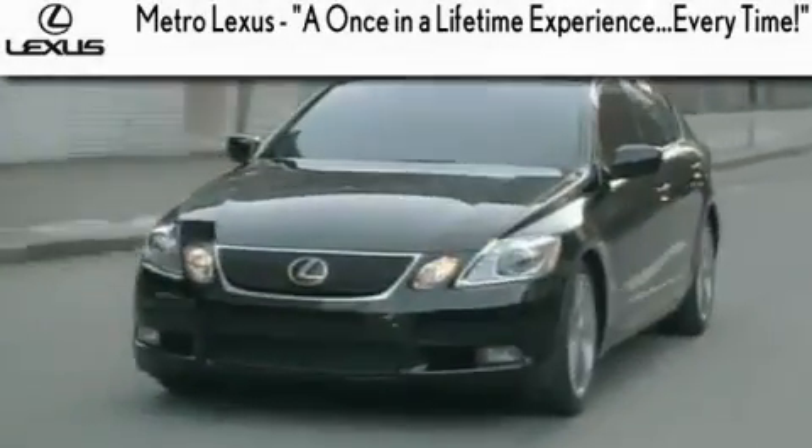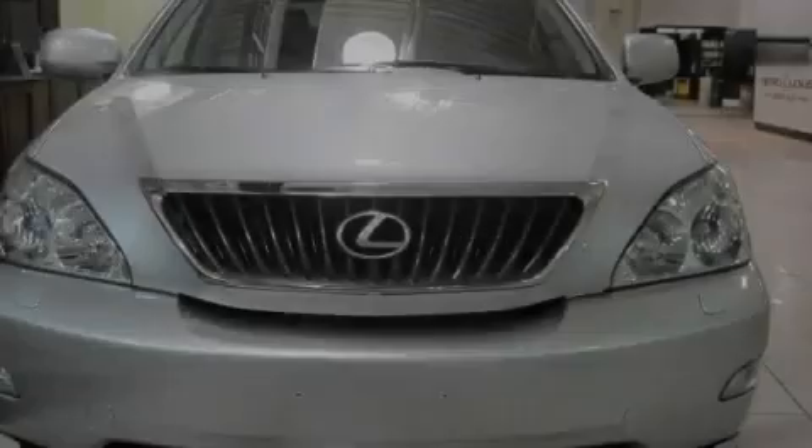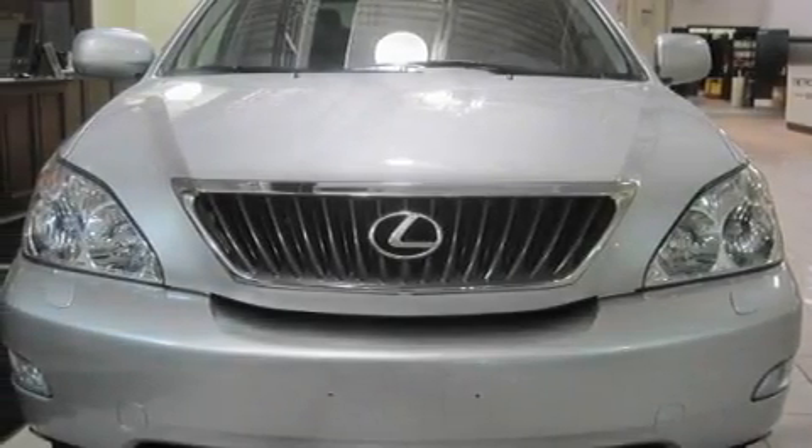Another fine vehicle offered by Metro Lexus. This is a certified pre-owned 2009 Lexus RX 350, a drive-in shape that provides endless luxury.